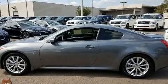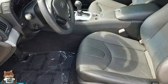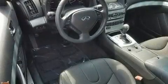Infiniti made sure to keep road handling and sportiness at the top of its priority list. A 3.7-liter V6 engine pairs with a sophisticated 7-speed automatic transmission and, for added security, dynamic stability control supplements the drivetrain.